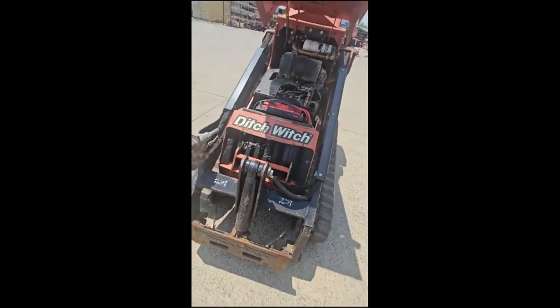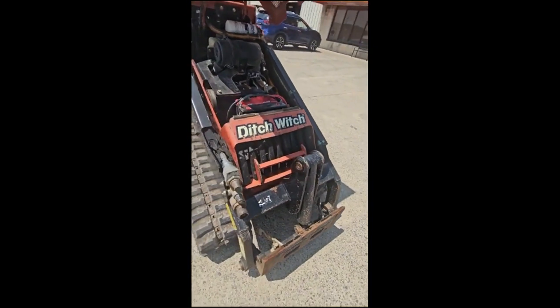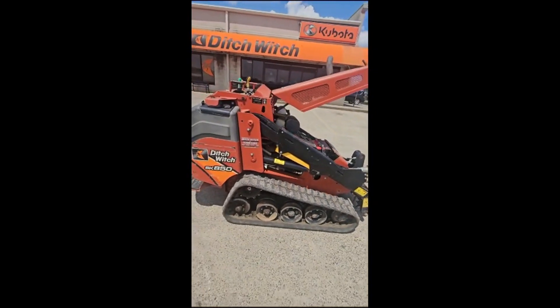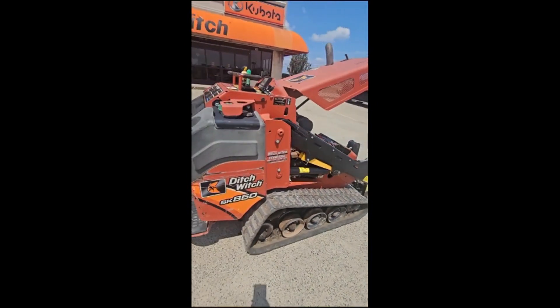It's dusty out — I didn't detail it up for y'all. Alright, come see it at RJV Equipment. See ya!